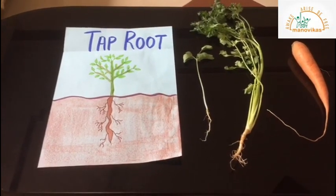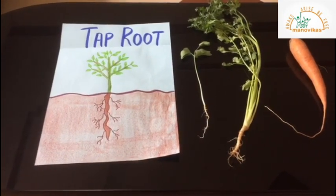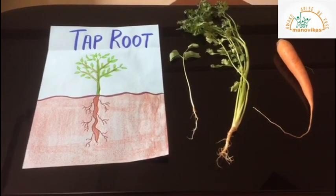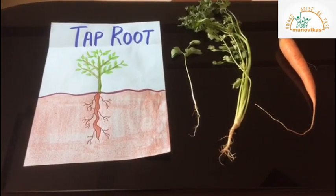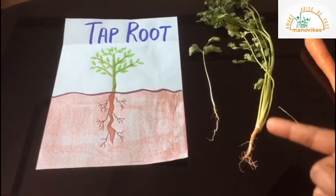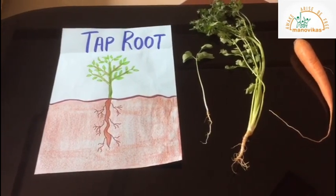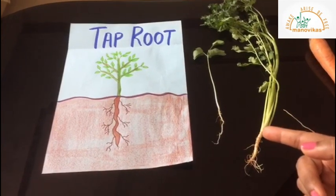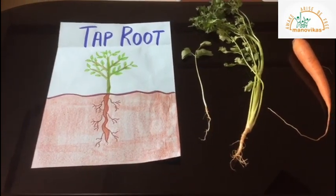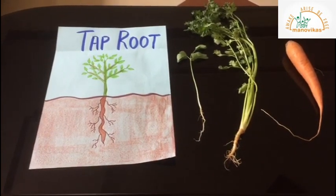There are two types of roots. The first one is the tap root. A tap root has a main or central root from which small, thinner roots arise. Plants such as beans, carrot, mustard, beetroot, coriander, and mangoes have tap roots. Here is a tamarind plant, a coriander plant, and a carrot — they all have a tap root. The coriander plant has a thick main root with small thinner roots on the sides. Some tap roots like carrot, beetroot, and turnips are consumed by us.